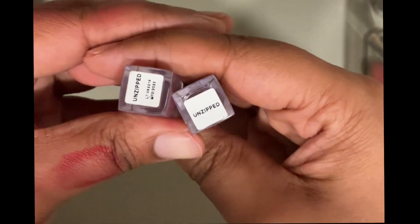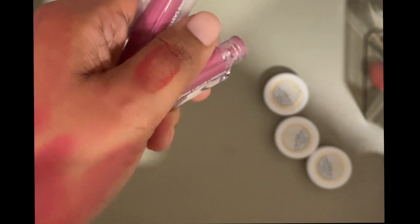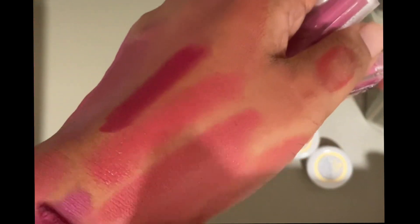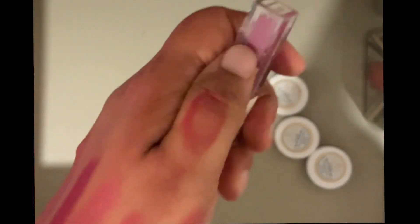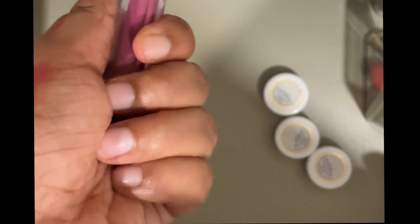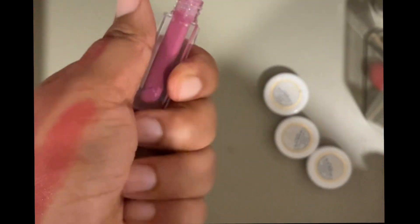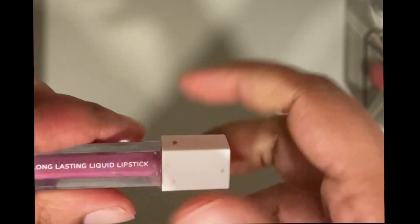Then I have these two Ofra lipsticks and both are the same shade. I'm tempted to declutter them — one is definitely dried out so I'm throwing that one. The other one I was keeping just for review purposes. But actually, is anyone even interested in Ofra anymore? I don't think so, especially in India. So you know what, I'm getting rid of both of these.